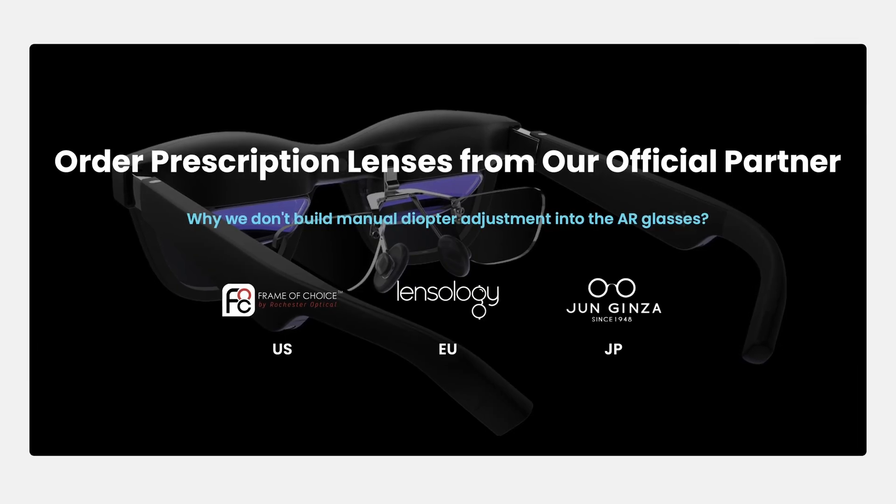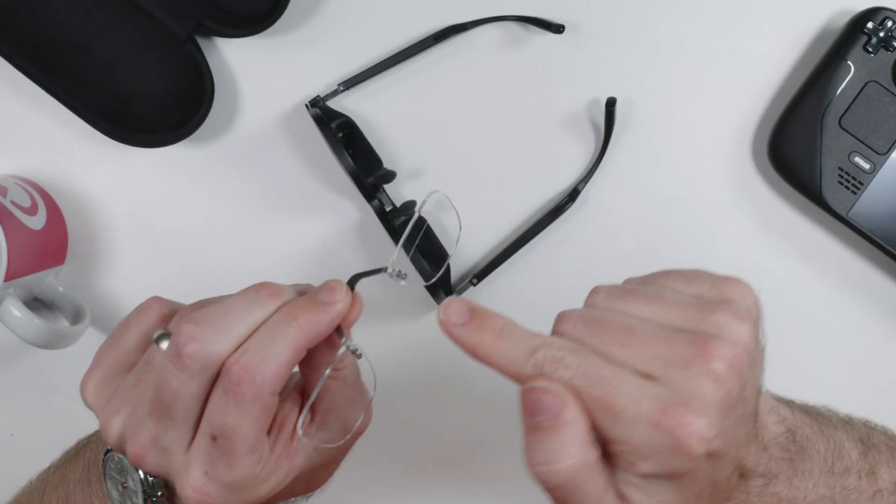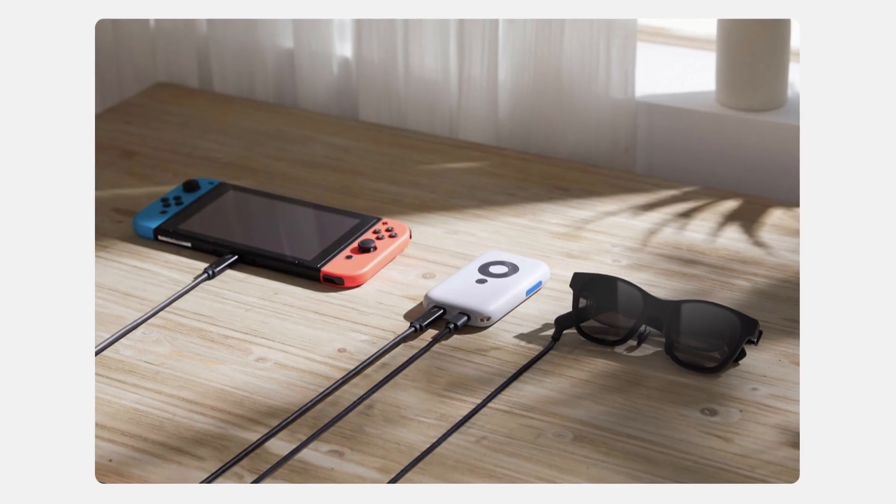There is also a prescription lens attachment in the box. You can order prescription lenses from official partners in the US, EU, and Japan, and Xreal believes this is a better approach than using a manual diopter adjustment. We've also got a nice carrying case which can fit the included USB-C cable, which you will need. It plugs into the end of one of the arms, shaped so the cable runs behind your ear. There's no battery in these glasses — they're powered via USB-C — and there's no significant processing power in the glasses either. That's all provided by software on your device or by the Beam accessory.